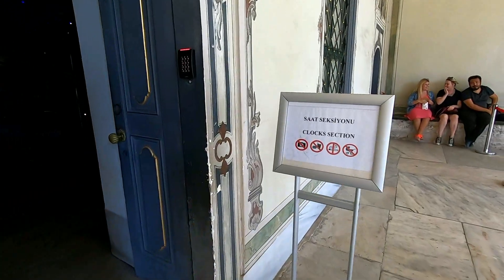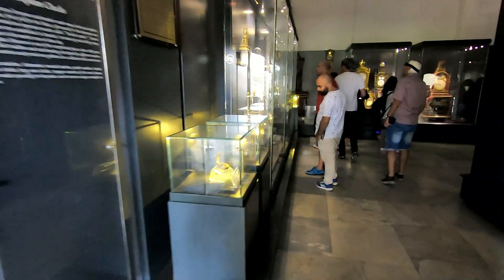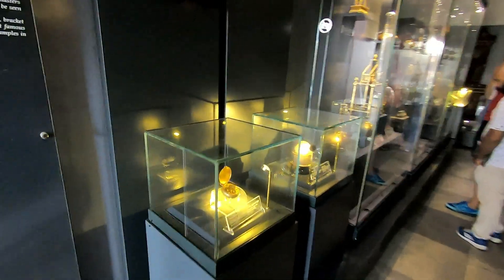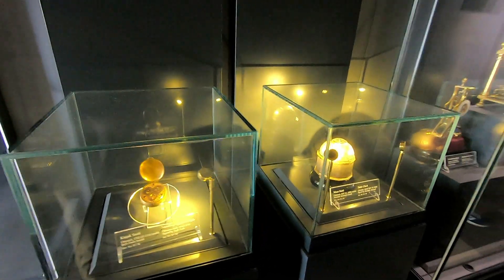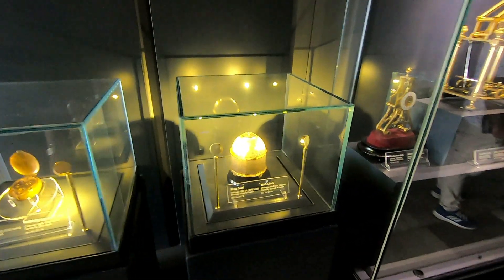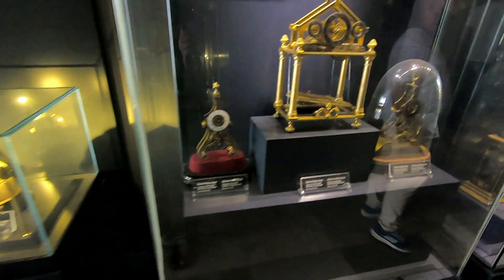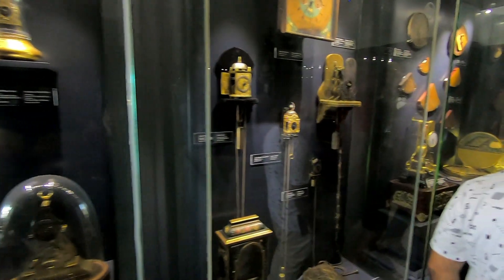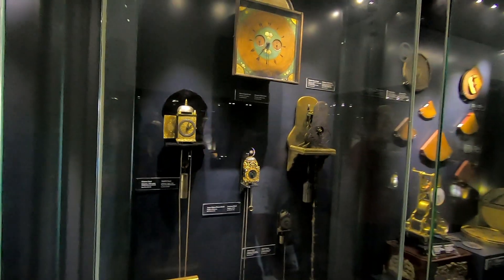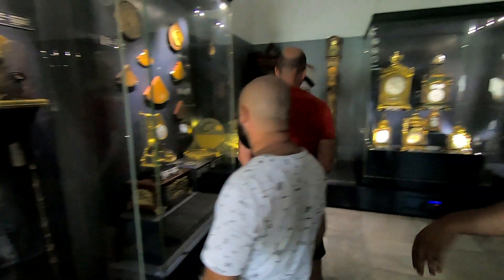This is the clock section. Inside there are a lot of clocks used in the Ottoman era. We are going inside.